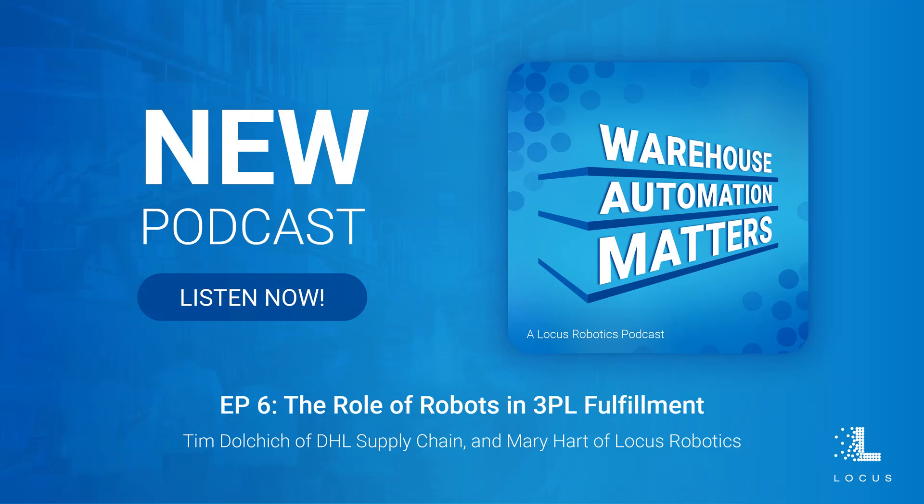Welcome to Warehouse Automation Matters. I'm your host, Mary Hart, and I'm here today with Tim Dolcic, Director of Engineering, to discuss the role of robots in 3PL fulfillment. Can you start off by telling us a bit about your role as Director of Engineering at DHL Supply Chain and how you got involved in the 3PL space in the first place?